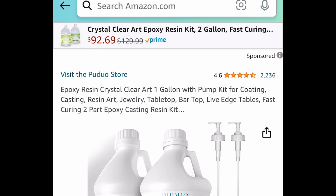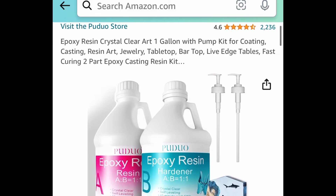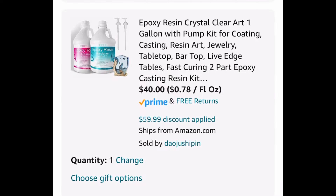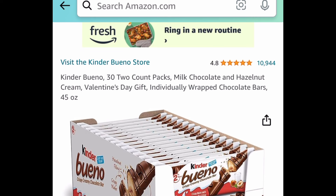Next one here — everyone loves this — it's our favorite epoxy resin kit. This is a one-gallon kit, meaning it's one gallon each part, and it comes with pumps as well. Regular price is $100, but with our code it's going to be $40, and it has amazing reviews.